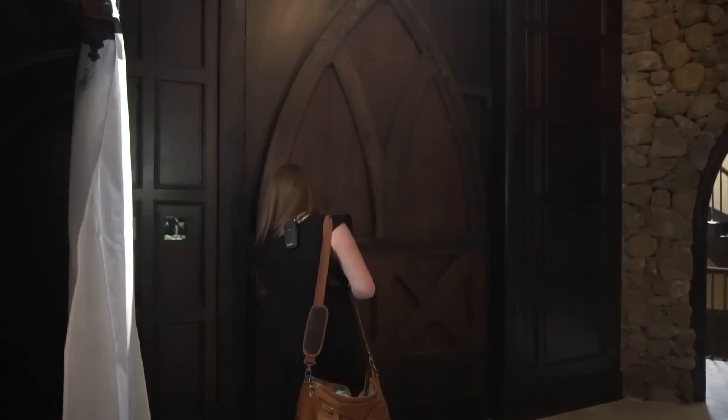You're going to have to change your settings because it is dark in here.